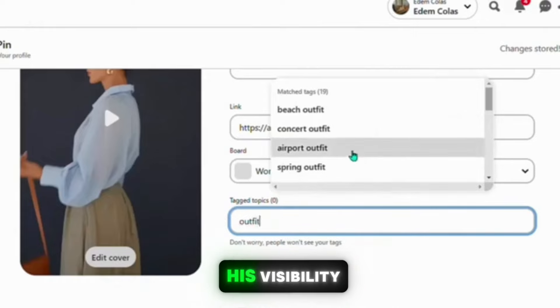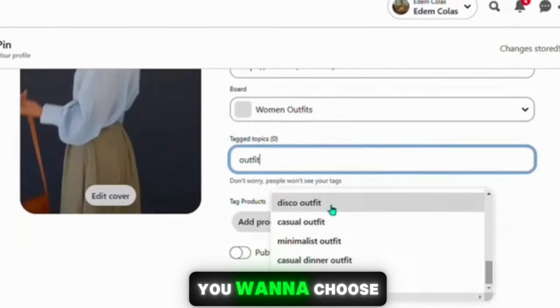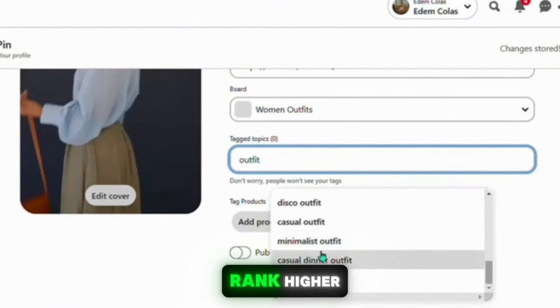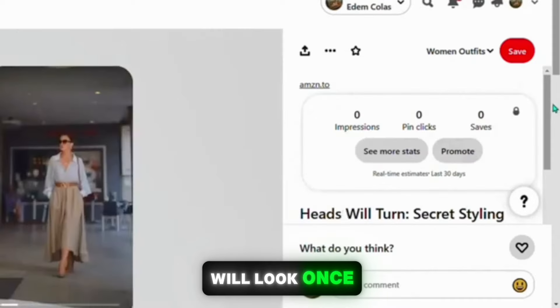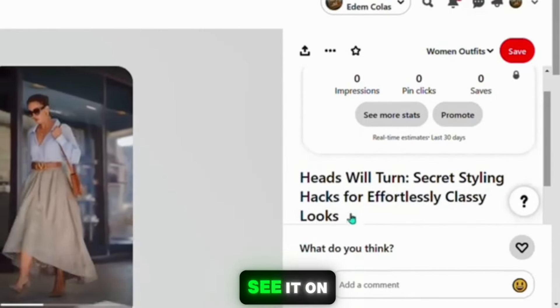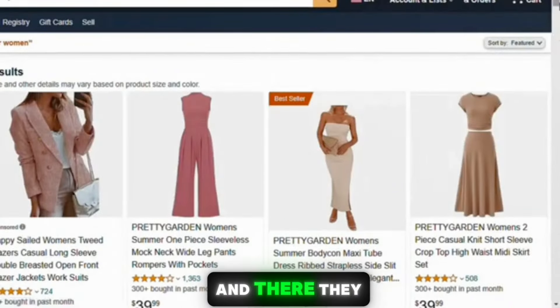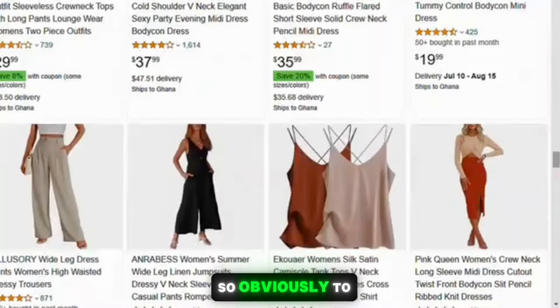Next, choose a board where you want to pin your content. If you don't have a relevant board yet, create one by clicking 'Create Board,' name it something like 'Women's Outfit,' and click Create. Add tags like 'outfit' to your board — this helps more people find your video. You can also add more tags to increase its visibility and potential to go viral. Once you click Publish, this is how your pin will look on Pinterest. When people click the link, they'll be redirected to Amazon where they can choose any dress and buy it, and you'll earn a commission.